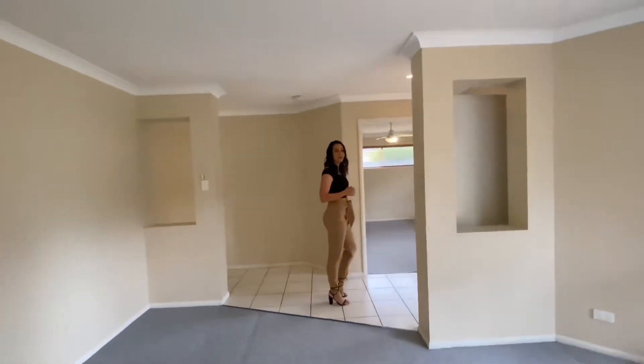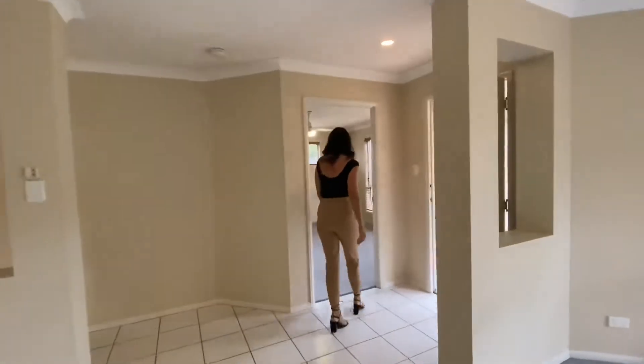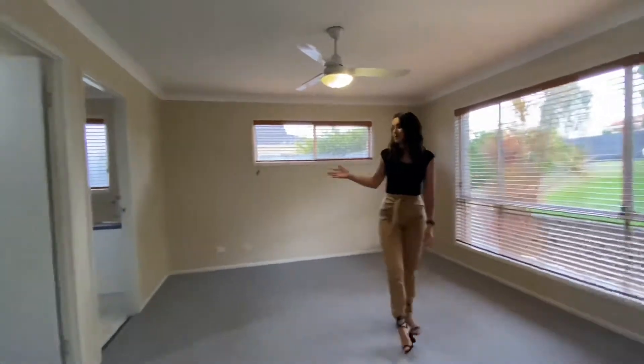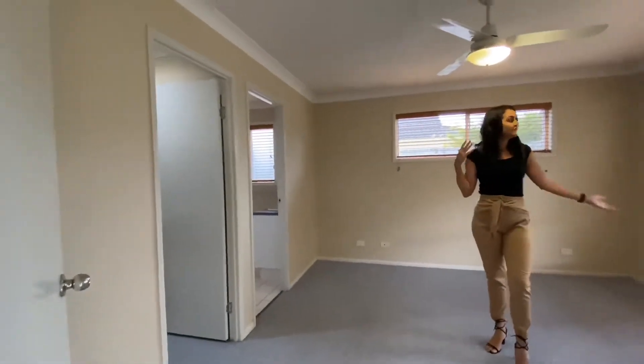Coming through this space, we'll enter the master bedroom, which is positioned separately from the children's bedrooms. The master bedroom has a walk-in wardrobe, private en suite, ceiling fans, and large windows.